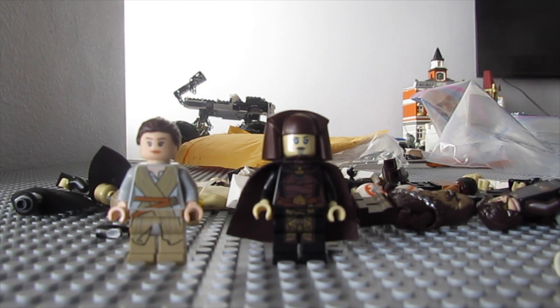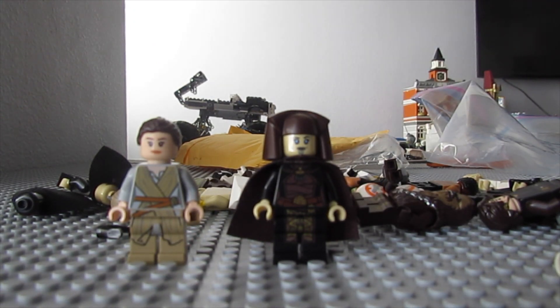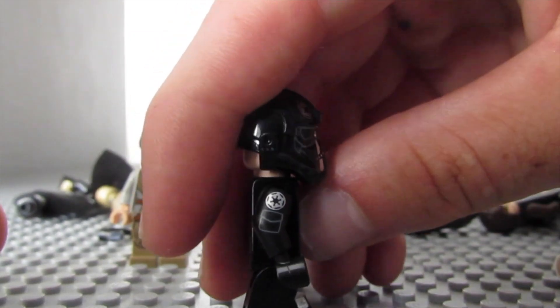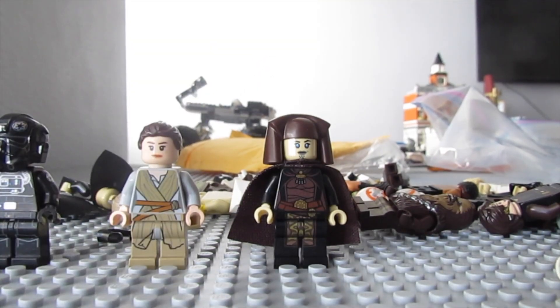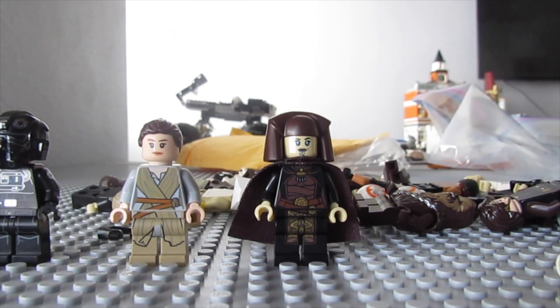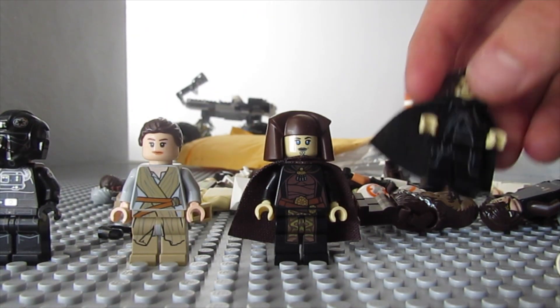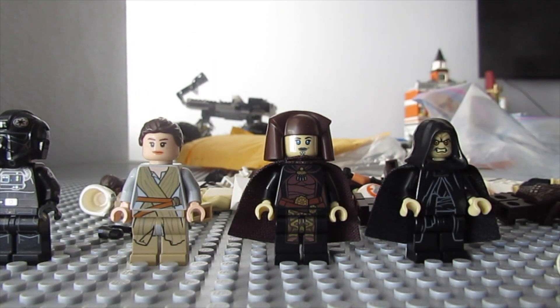No way - this is the one from the TIE fighter, that is so sick! He is definitely going to be in the front row because I'm going to have to remember that for the auction. That is sick man. We got some sick minifigures in here today, that just pumped me up. We got some really epic minifigures here.